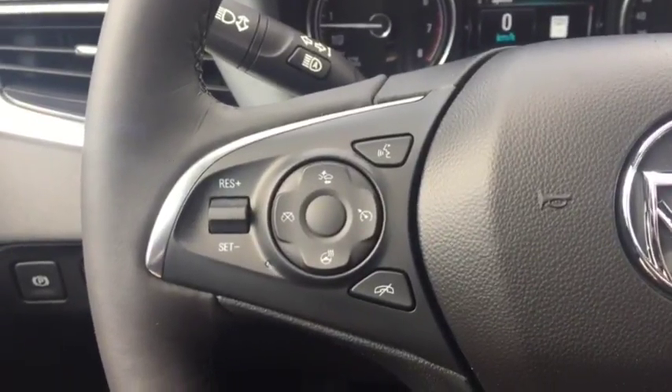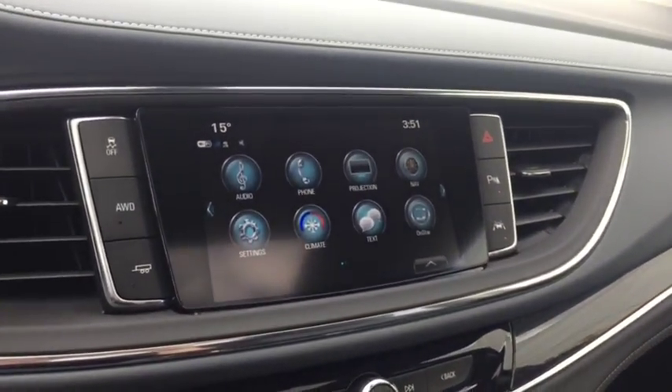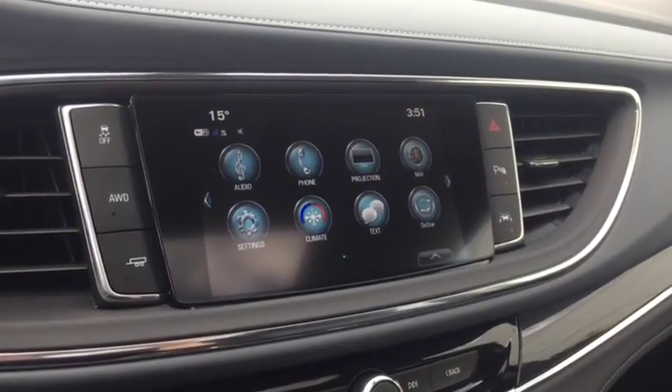On the steering wheel we have cruise control, forward collision alert, heated steering wheel, Bluetooth capability, media controls, screen display, navigation, career vision backup camera, AM FM radio, Sirius XM radio.